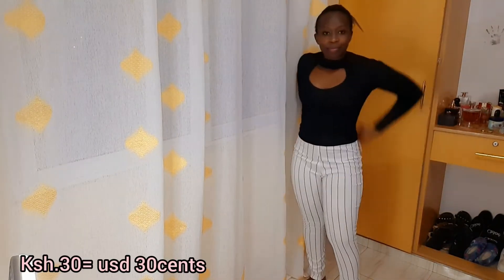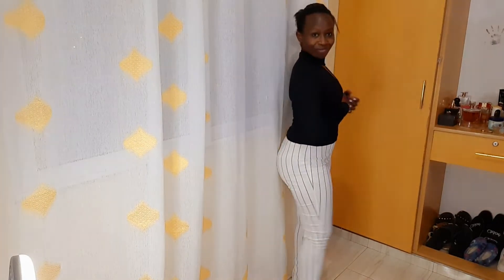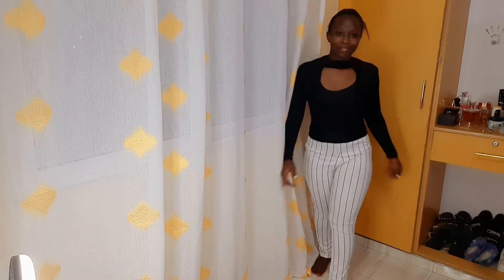Wow guys, I love this top! I got it at 30 Kenyan shillings — that's 30 cents USD. I bought it when I was getting sweater tops for the kids and just found this one inside there. I was so lucky and it fit me perfectly. I love the design and the chest area — it kisses my body perfectly. I think this is the top I love the most. For only 30 Kenyan shillings, it's pretty and perfect for work. What do you guys think? Comment down below.